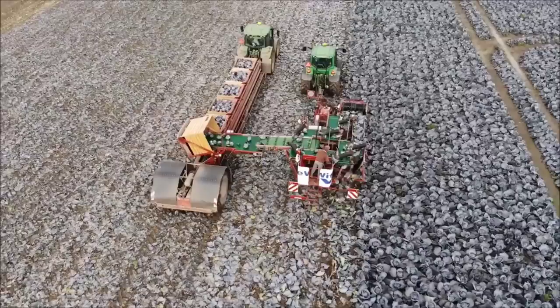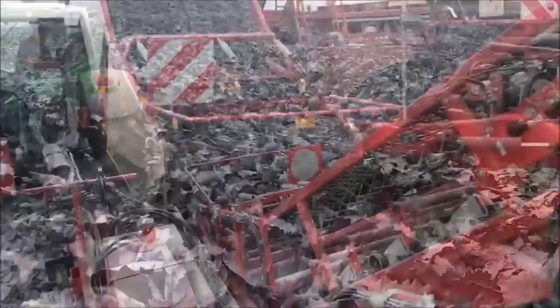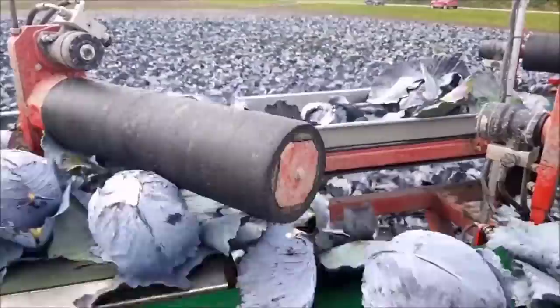If you are a large scale cabbage grower, I believe you will want to own this giant harvesting machine. It can harvest tons of cabbage a day and arrange them neatly into wooden crates for storage.